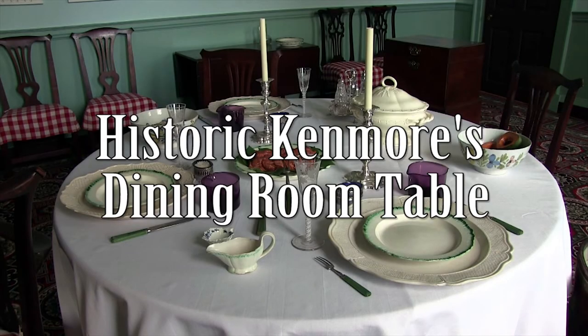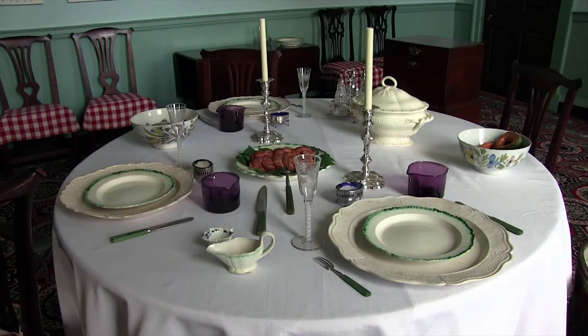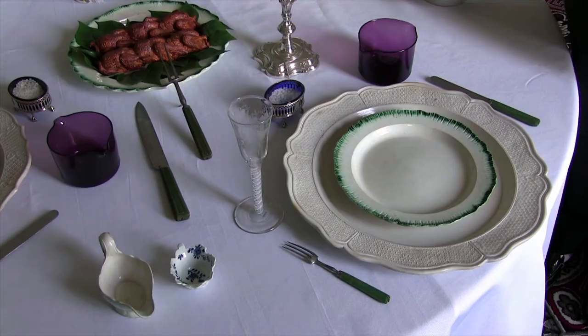Hi, I'm here with Megan Buttinger, curator for the George Washington Foundation. We're in his store, Kenmore, and she's going to tell us a little bit about the dining room table. Megan, why don't you explain to us what these items are that you've used to set the table and why you chose them?